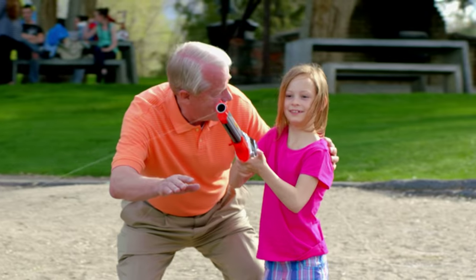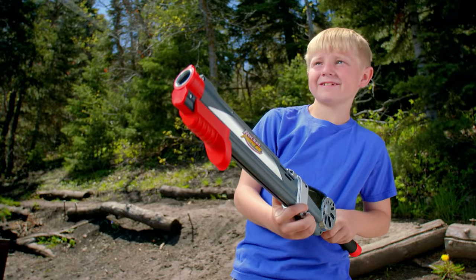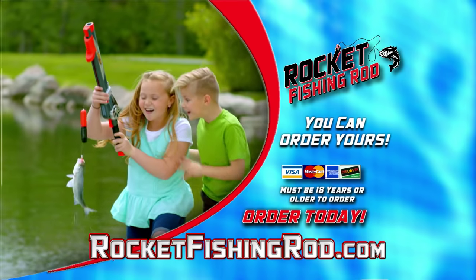Grandparents, taking your grandkids fishing is so much fun with the Rocket Fishing Rod. With the Rocket Fishing Rod, even younger kids can fish all by themselves. Both boys and girls love the Rocket Fishing Rod.